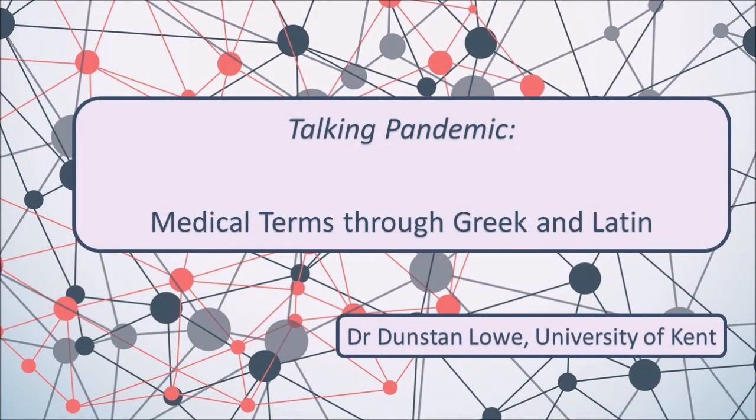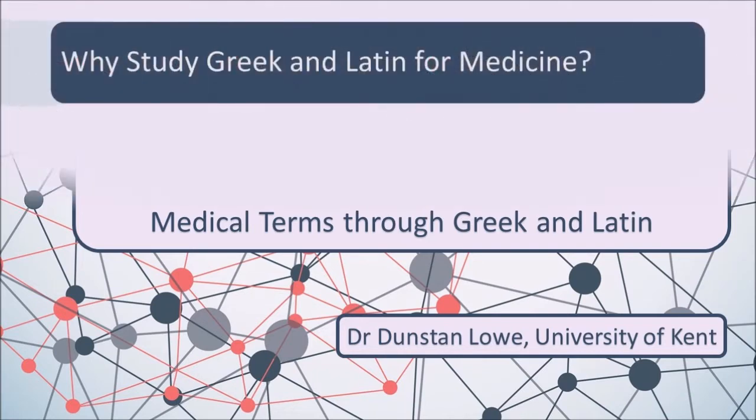Talking pandemic — medical terms through Greek and Latin. I'm Dunstan Lowe of the University of Kent and I'm going to be talking today about the importance of a little bit of Greek and Latin for understanding medical terminology.